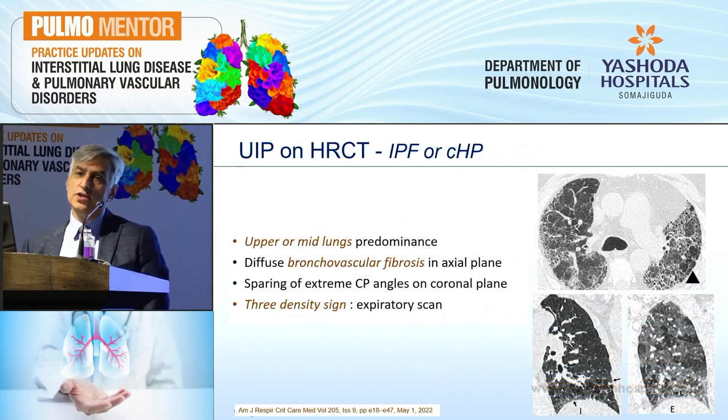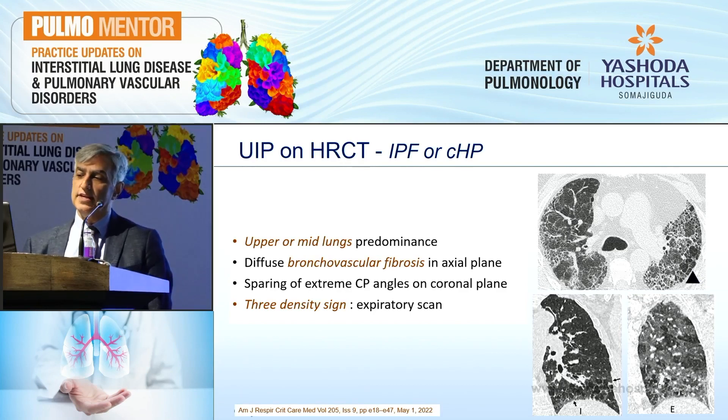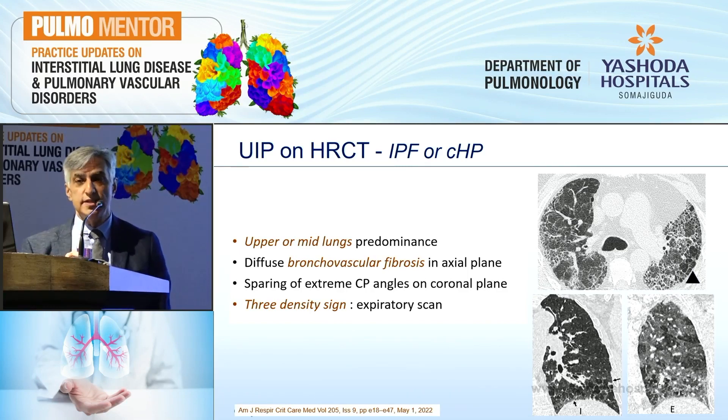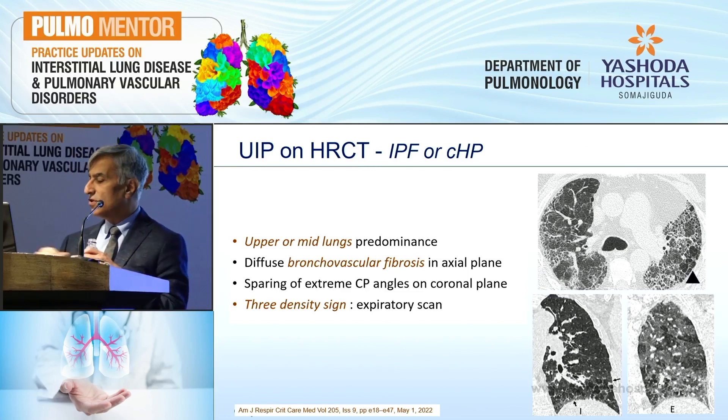To distinguish UIP pattern on HRCT from chronic hypersensitivity pneumonitis, four signs have been given. First, upper and mid-lung predominance — raise the red flag. Second, diffuse bronchovascular fibrosis — raise the red flag. Third, sparing of extreme costophrenic angles on coronal planes — again raise the flag. And the three-density sign is considered a way to make a confident diagnosis of chronic HP by radiologists.